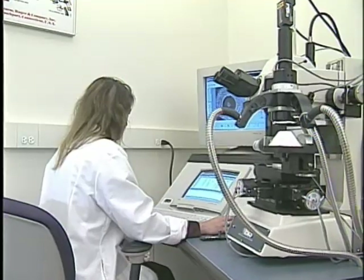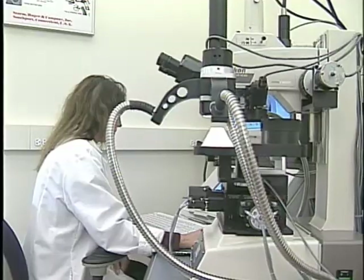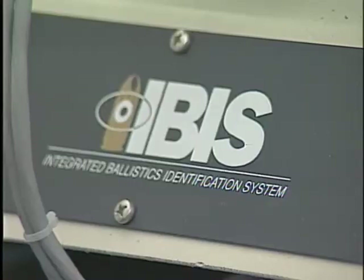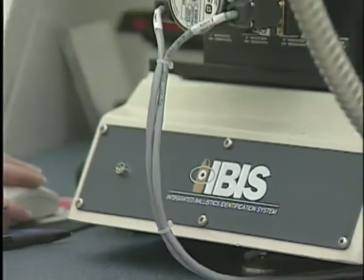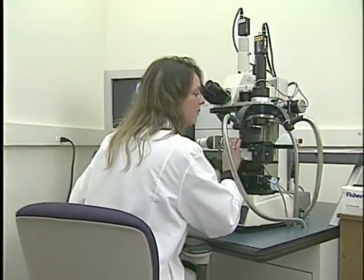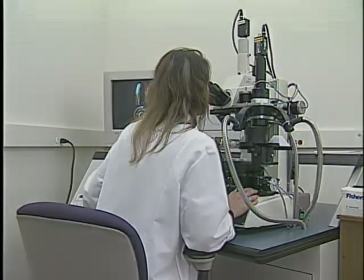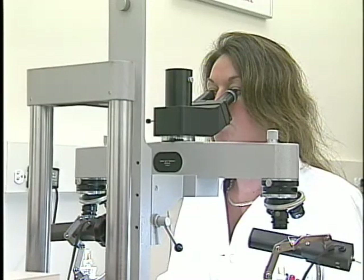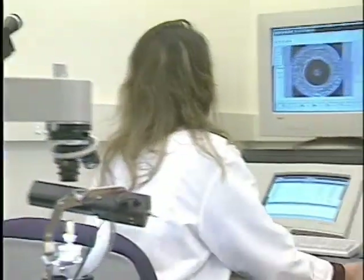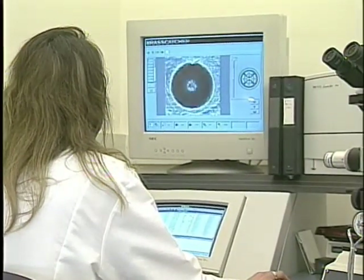In circumstances where the weapon is not available to create known samples, identification may still be made through a statewide database known as the Integrated Ballistics Identification System, IBIS. Photo samples of the fired bullet or cartridge case from the crime scene are submitted to the database and a selection of possible candidates is produced. The examiner compares these candidates point by point to determine if a positive match can be established. If no match is produced, the image remains in the database for a possible match sometime in the future.